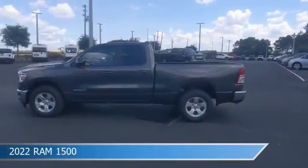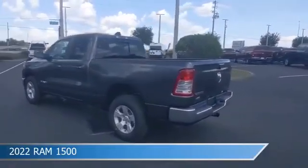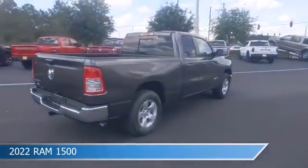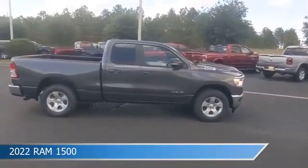Take a look at this 2022 Ram 1500, equipped with an automatic transmission in granite crystal metallic clear coat. This car comes with some great features including adjustable pedals, child safety locks, anti-lock brakes, and audio controls on the steering wheel, and more.